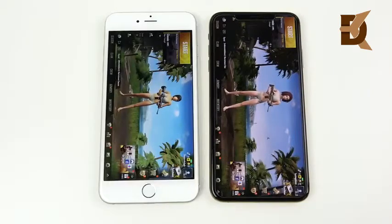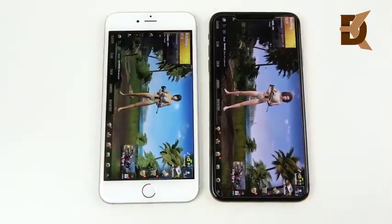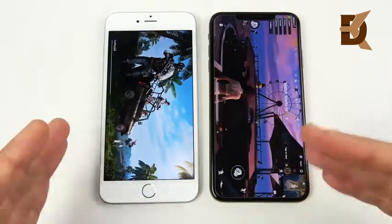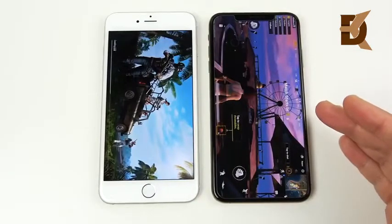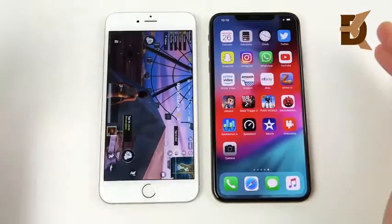The iPhone XS Max was so far ahead I could have closed PUBG, restarted it, and still been waiting on the iPhone 6 Plus. This load-time gap can actually cost you a kill in-game — if you're on a 6 Plus playing someone with a faster phone, you're going to lag and get killed. PUBG Mobile on the XS Max is definitely a much more enjoyable experience; loads way faster.